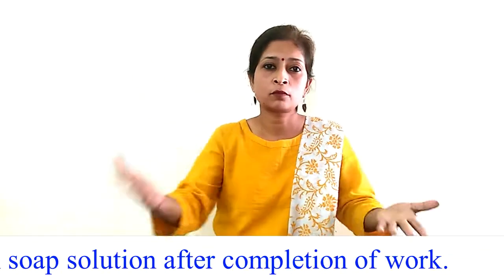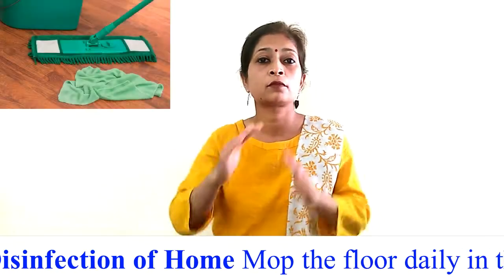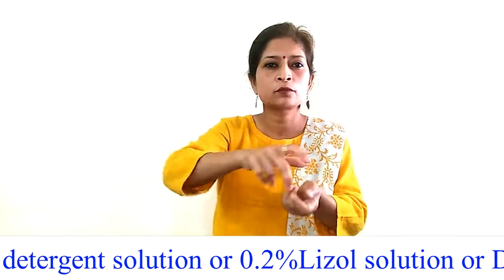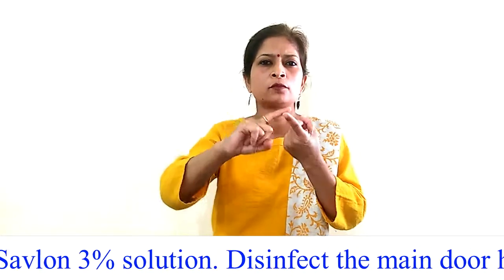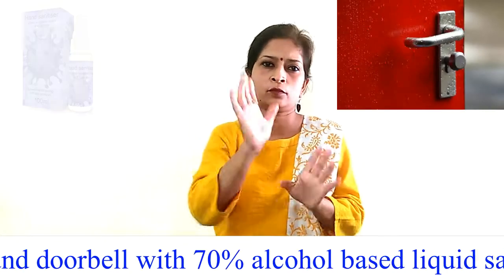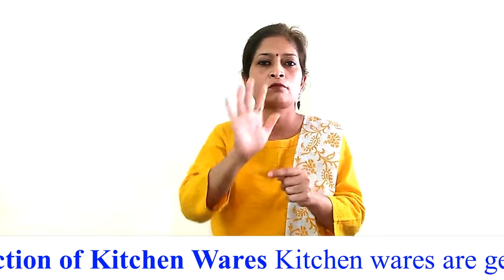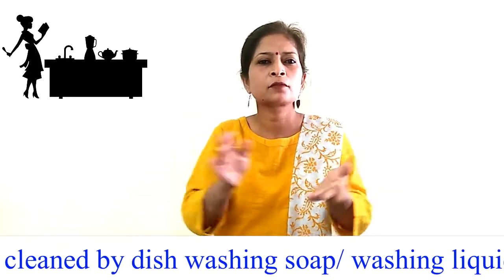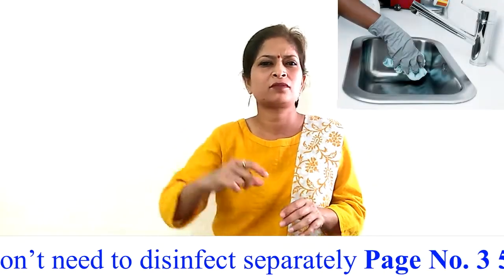Procedure 5.6 — Disinfection of home: Mop the floor daily in the morning with 2% detergent solution, 0.2% Lysol solution, or Dettol/Savlon solution. Disinfect the main door handle and doorbell with 70% alcohol-based liquid sanitizer. Procedure 5.7 — Disinfection of kitchen wares: Kitchen wares are generally cleaned by dishwashing soap or washing liquid and do not need to be disinfected separately.